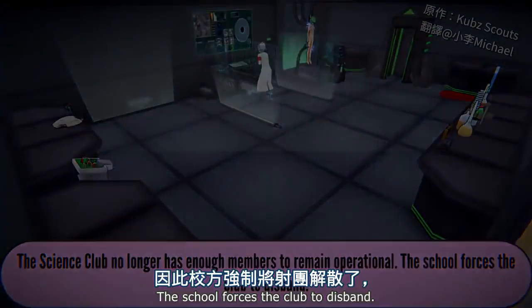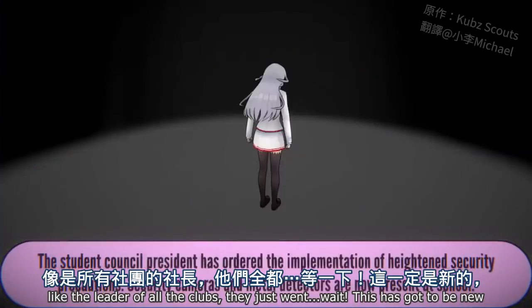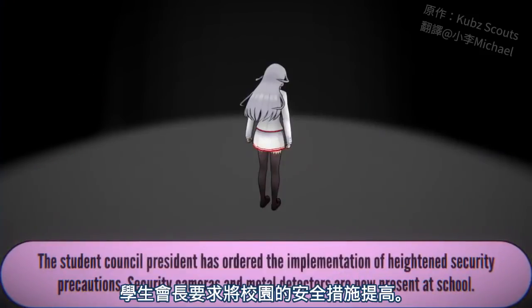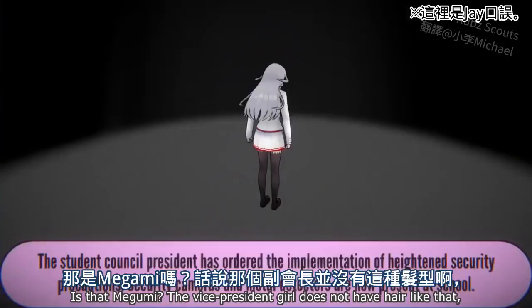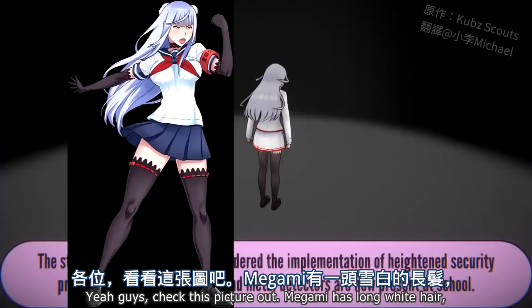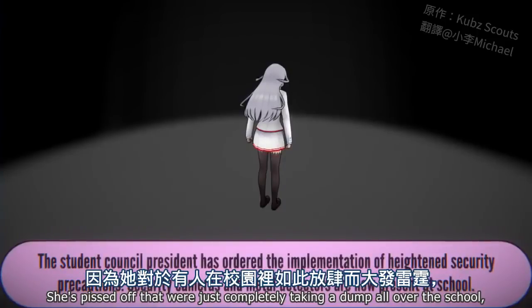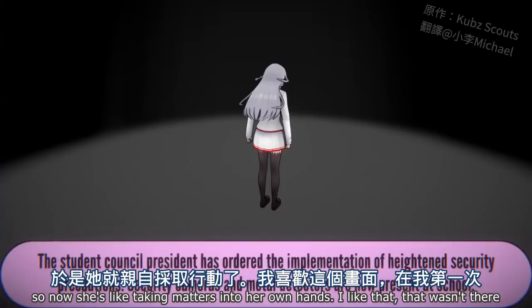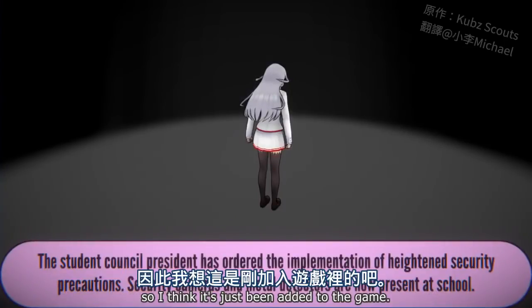Yandere-chan stalks Senpai until he's returned home safely. The cooking club is gone, the occult club is gone, the art club is gone. The leader of the light music club unexpectedly disbanded the club, the photography club leader is gone, the science club is forced to disband, and the sports club leader is gone. The student council president has ordered heightened security precautions — security cameras and metal detectors are now at school. That's got to be Megami, with her long white hair — she's pissed off that we're taking a dump all over the school.